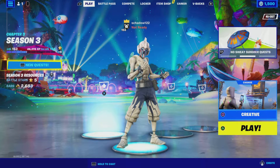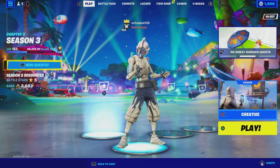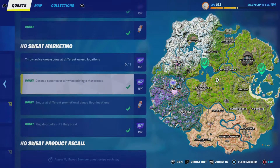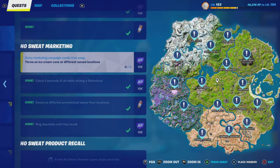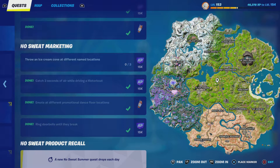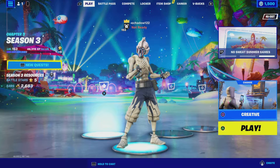What's up guys, welcome back to a new YouTube video. Today is day seven of the No Sweat Summer challenges. Today you have to throw an ice cream cone at different named locations. I think after I do this, it's the last thing for No Sweat marketing — and it shows down here 'No Sweat product recall,' that's probably what we'll have to do tomorrow. So we just gotta find ice cream and throw it at different named locations. Let's go into the game.